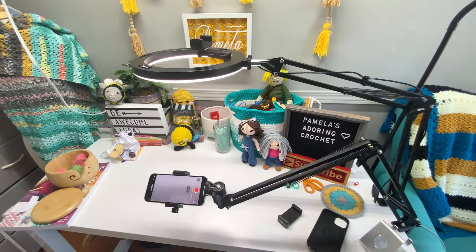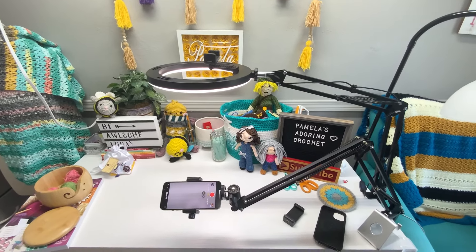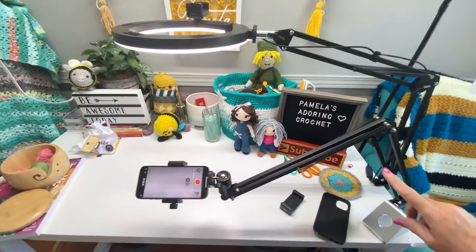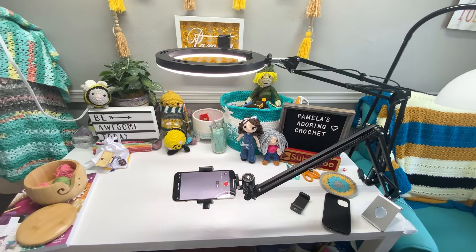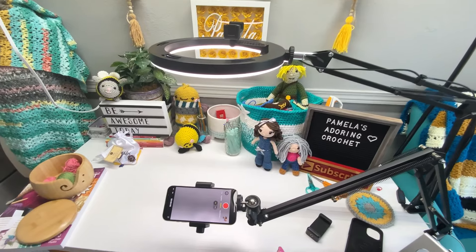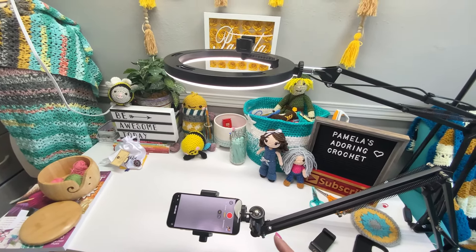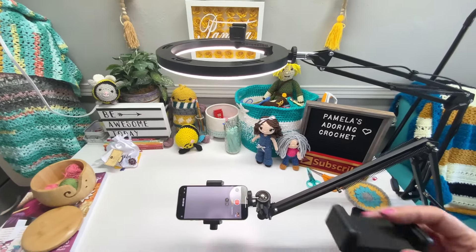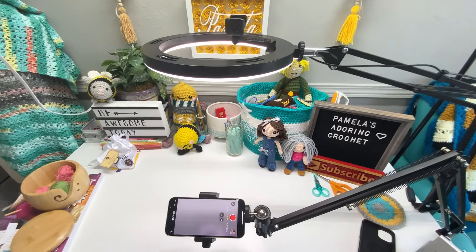I'll try this out for a little bit and see what I think. I'll go ahead and leave the Amazon link where I bought this — I think I paid about $35 for it. It's basically the same thing as the one I already have; it just doesn't have the ring on it. It comes with an extra piece to do camera only, if you don't want to use the ring.